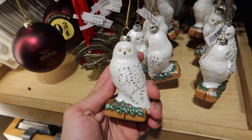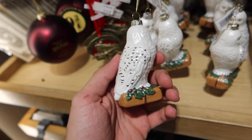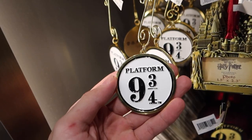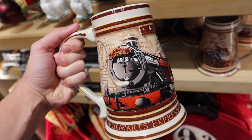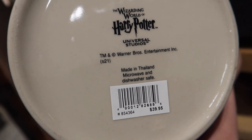For $25, this is a new lone glass Hedwig ornament. I'm not sure if this was supposed to be released during the holiday season and it was just late, but it was not here when I was here for Christmas. I also don't remember this Platform 9¾ ornament for $18.95, or this one for $18.95. Here's a giant Hogwarts Express stein, $40, and it is microwave and dishwasher safe.